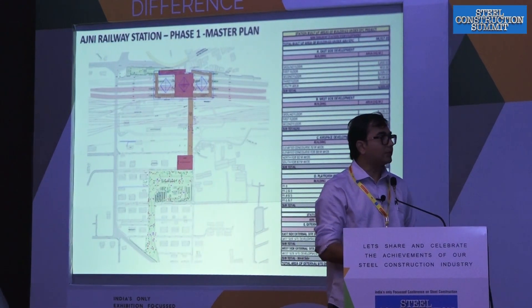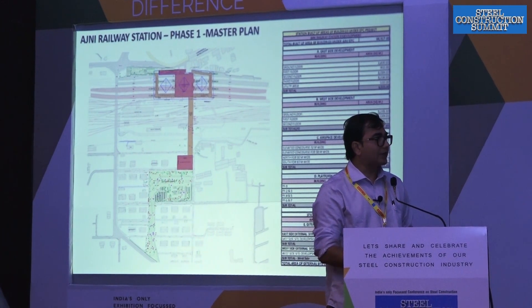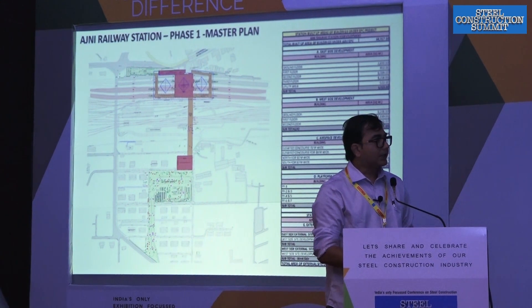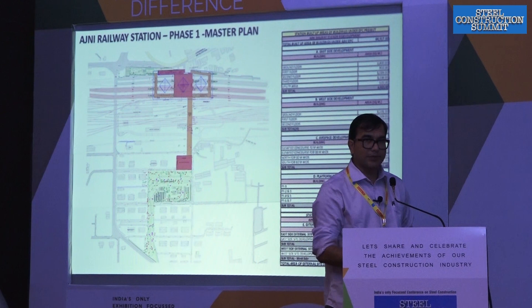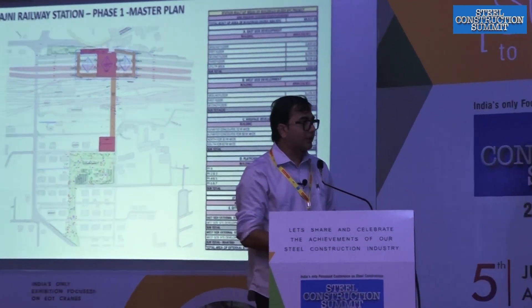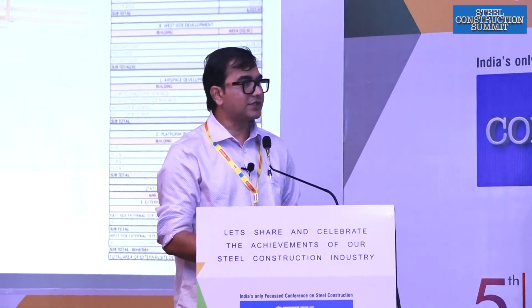That is the phase 1 planning. Right now, under construction in phase 1, we are constructing the west building, north FOB, south FOB, the elevated concourse, the central FOB, and the east building. The passenger movement is such that the entire premises — all buildings and foot overbridges — are seamlessly connected with each other, along with the existing Kongresnagar Metro Station.